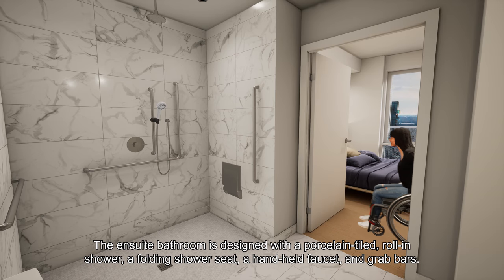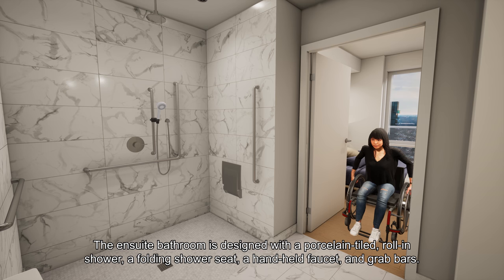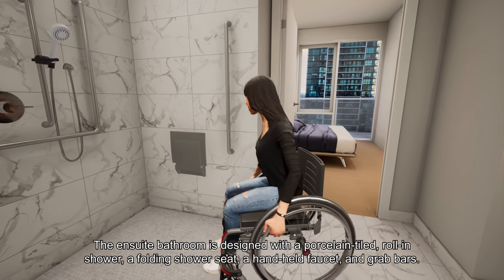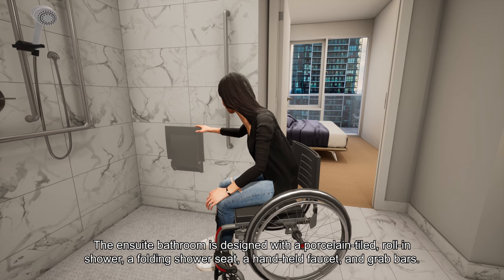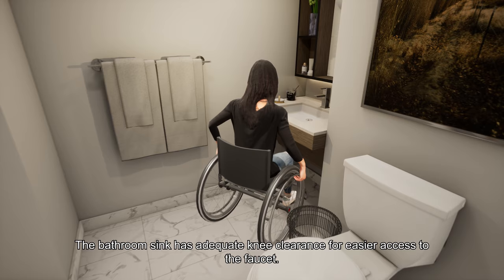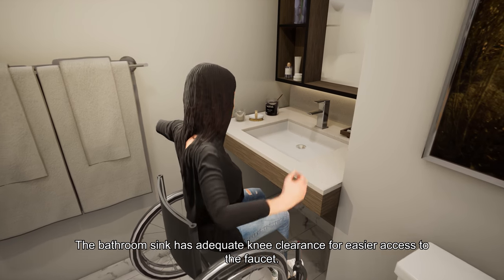The en-suite bathroom is designed with a porcelain-tiled roll-in shower, a folding shower seat, a handheld faucet, and grab bars. The bathroom sink has adequate knee clearance for easier access to the faucet.